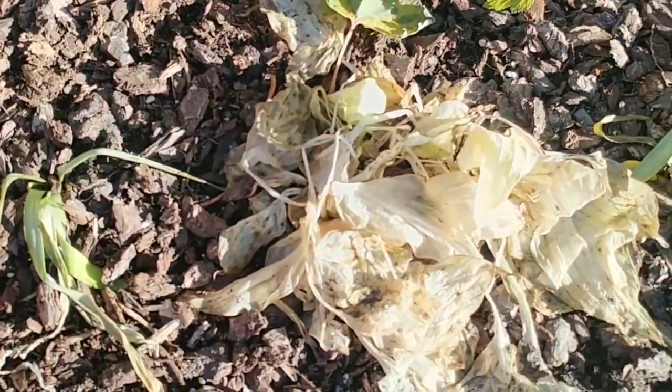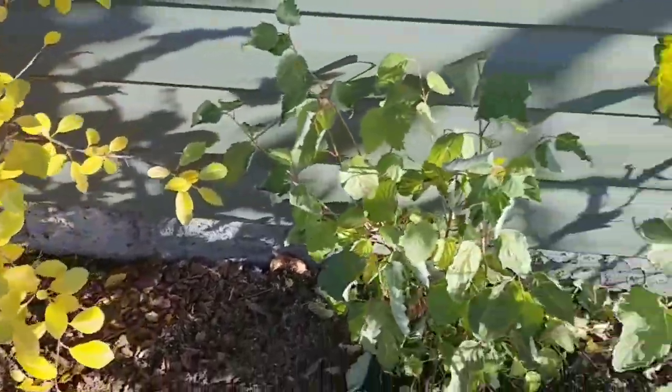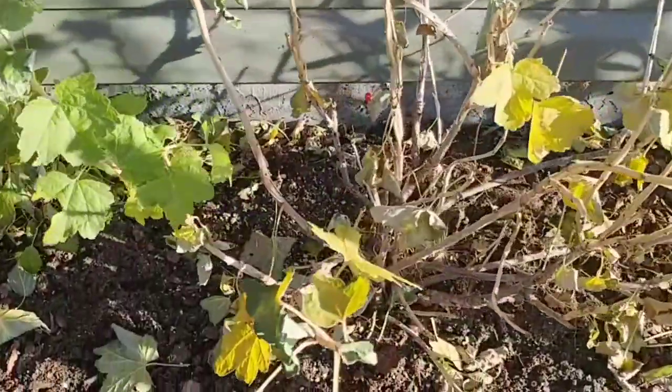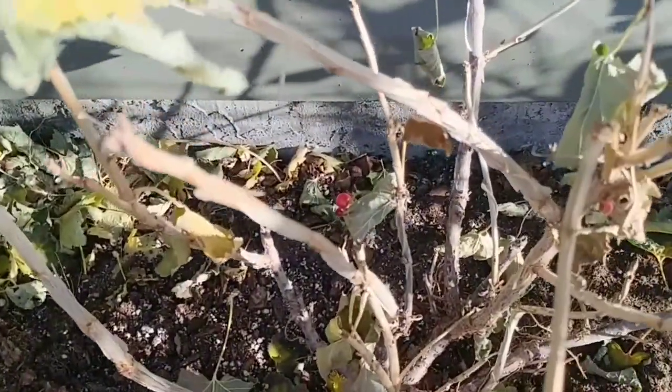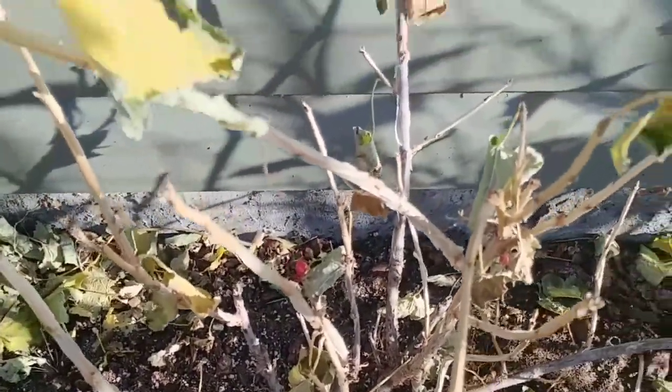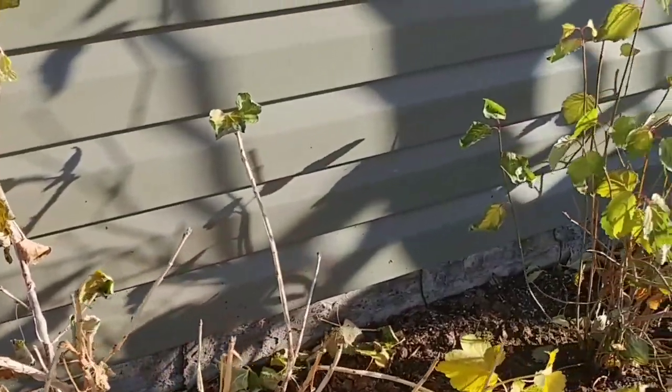These little hostas aren't doing great. And the muscari, of course, their glory days were in the spring. And the red currant — I just noticed there is a red currant on it. We'll leave that one for the birds, I guess. That's about all we got off that plant this year.